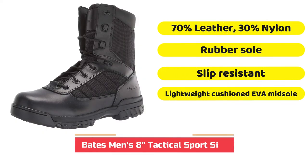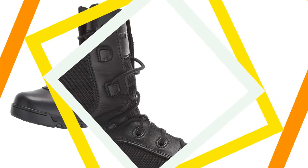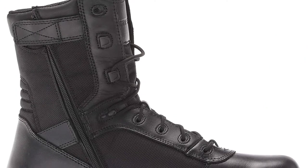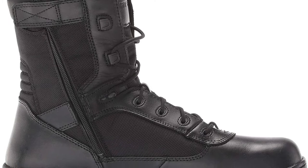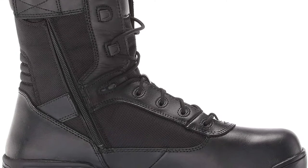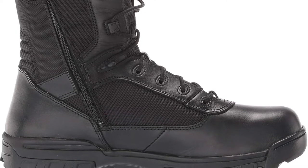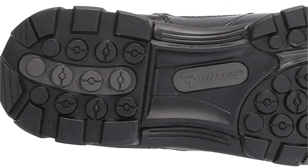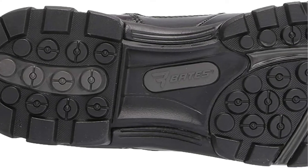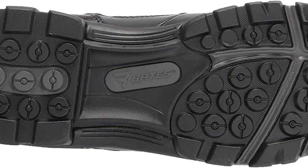These footwear are regarded as among the finest black combat boots in the world. This is because not only are they dark and stylish, but they are also pretty comfortable. Over 8,100 people have given them an average rating of 4.5 out of 5 stars on Amazon. The best thing about the boots is that they are lightweight and comfortable, just like the two other tactical boots I have reviewed above.